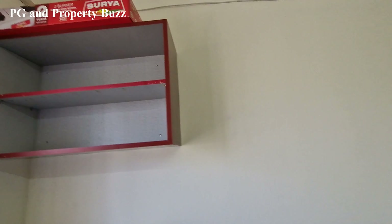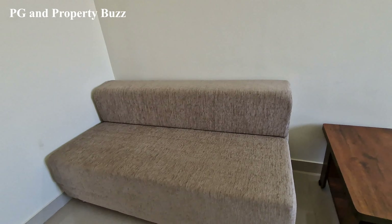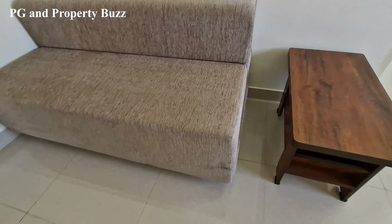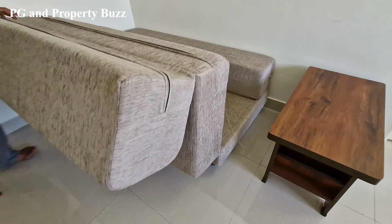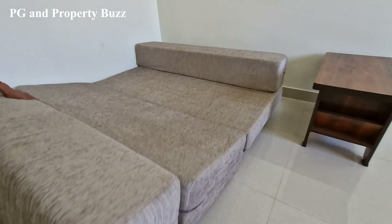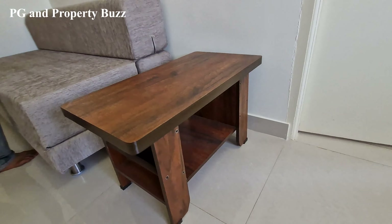On the side is a TV unit. Here you will get a sofa — actually this is a sofa bed, I will show you. On the side is a centre table.